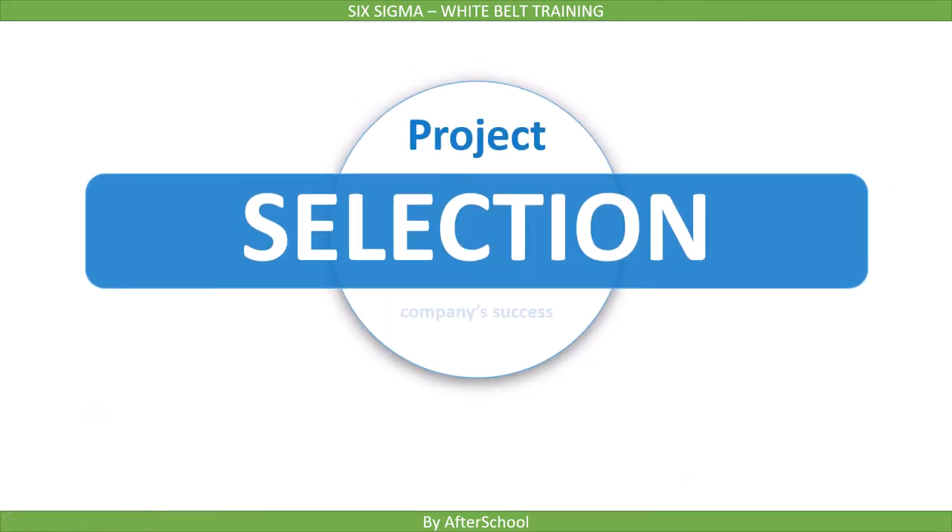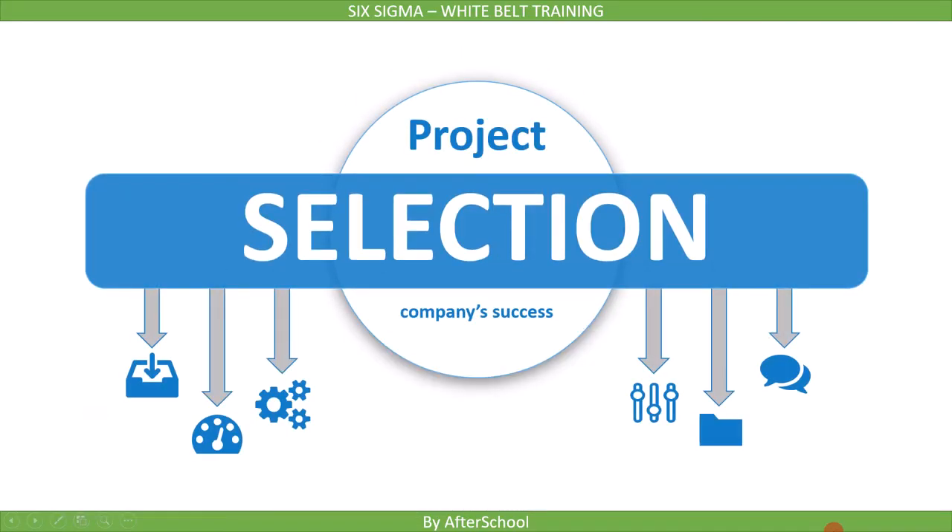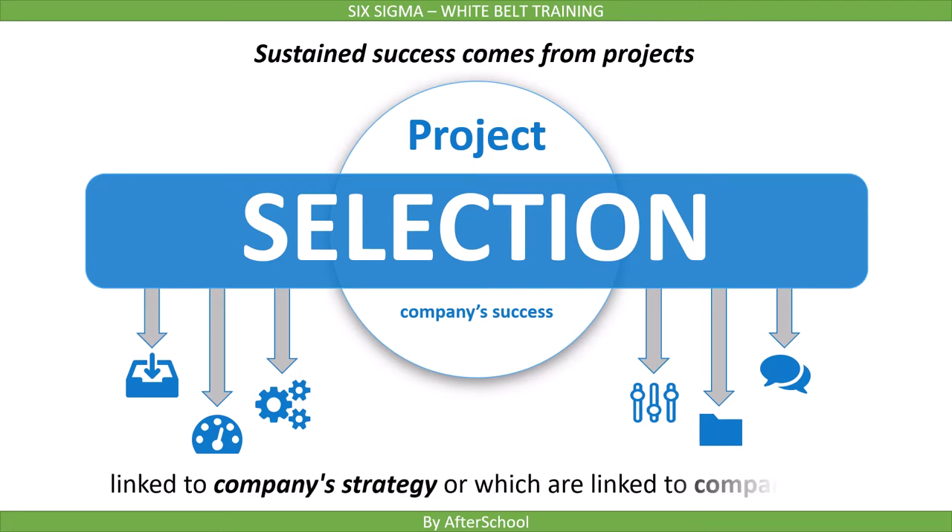The second benefit is Project Selection. Six Sigma can help in getting Sustained Success, but the question is: from where do we get this success? Sustained Success comes from projects. When we do Project Selection, there are a number of opportunities for improvement, but not all improvements will go through Six Sigma — only those linked to company strategy or company success will go through Six Sigma methodologies.